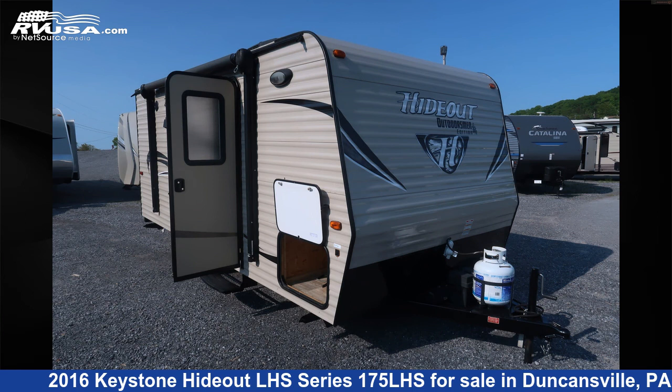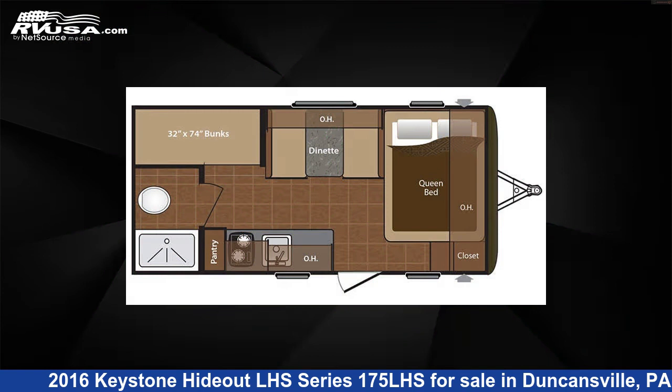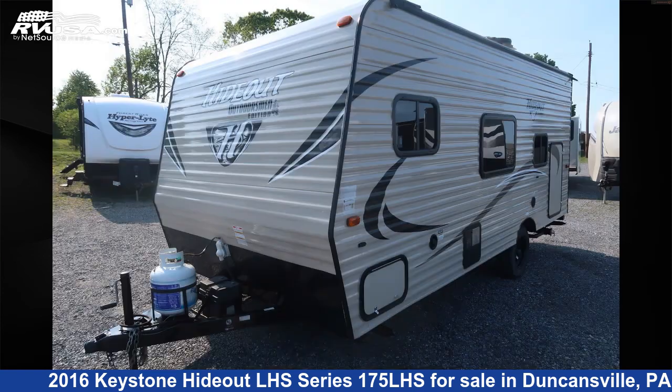This 2016 Keystone Hideout LHS Series 175 LHS is a travel trailer RV. It is located in Duncansville, Pennsylvania 16635, and is offered for sale by Ansley RV.